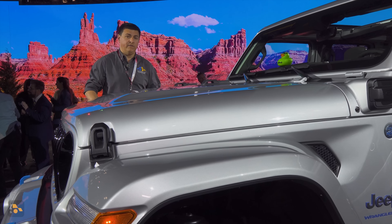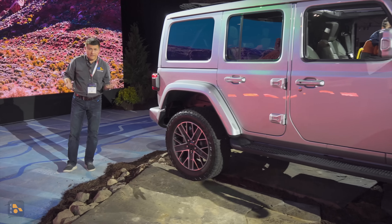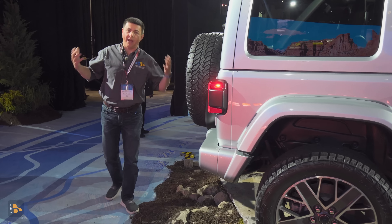First, obviously, you're going to notice the new grille up front. It's a unique version of the 7-slot grille. It looks, to my eye, a little bit more like the Jeep Renegade used to look than the Wrangler. We still have full LED headlights, round, modified 7-slot grille with little cut-ins there for each of those headlights.